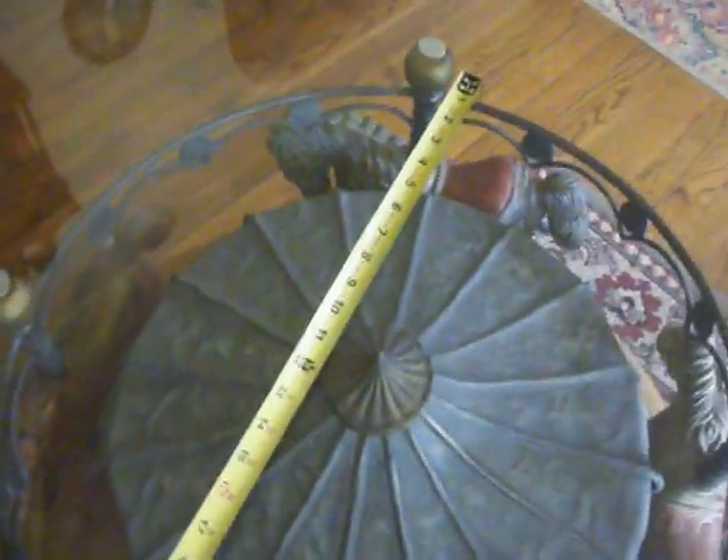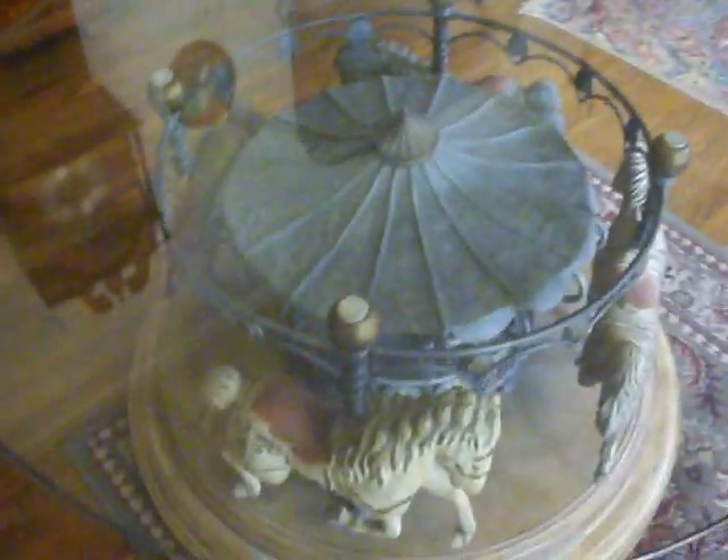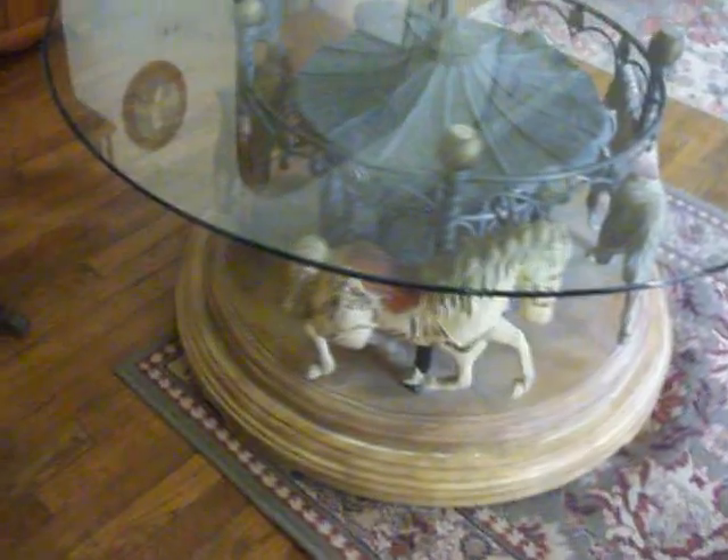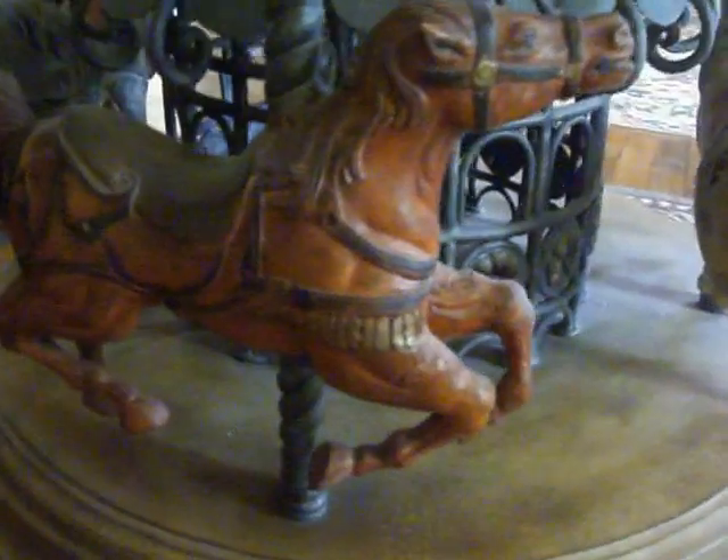The table top itself is approximately 20 inches from the ground. The carousel is about 24 inches in diameter, also about 20 inches tall. Coming around is the final horse of the four, which is an orange rust color — reddish. Very nice pony.